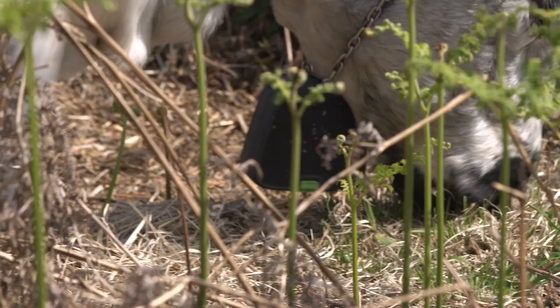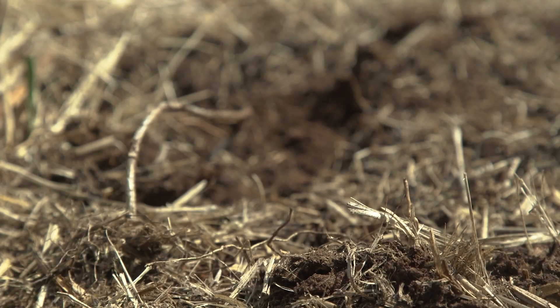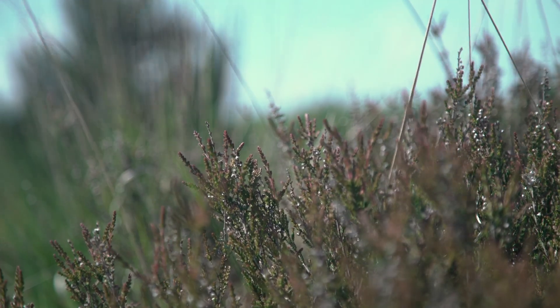What cows are brilliant at is they come along with their tongues, they tear up the new growth, and with their heavy hooves, getting in there and creating bare ground. This bare ground is not only good for the plants, but it is essential for invertebrates and the wildlife as well.